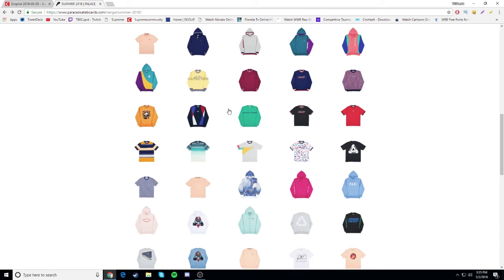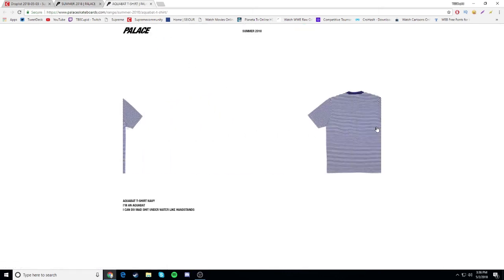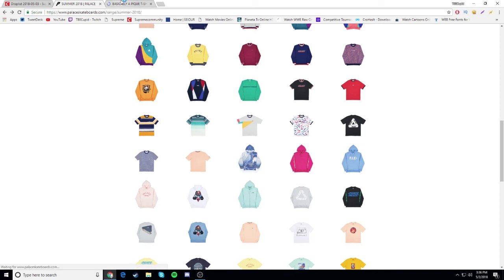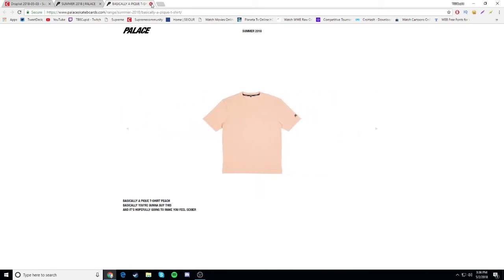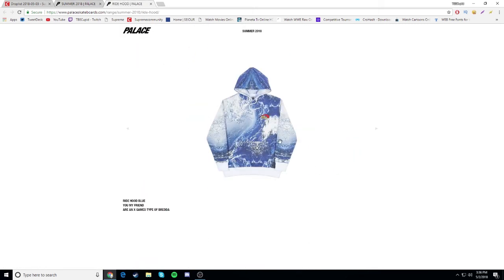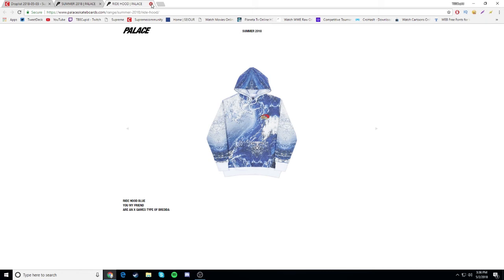Anyway, let's get back into this drop list. The reverso t-shirt I'm definitely going for. Aquabat t-shirt - nah, don't fuck with it, gonna be a drop. Basically a PK t-shirt - I like the 'basically' branding. Another one I can barely see Palace on - gonna be a drop. Oh wait, there's more hoodies down here. Ride hood blue hoodie - I don't really fuck with it, gonna be a drop. I kind of like it but I don't know what it says on it.